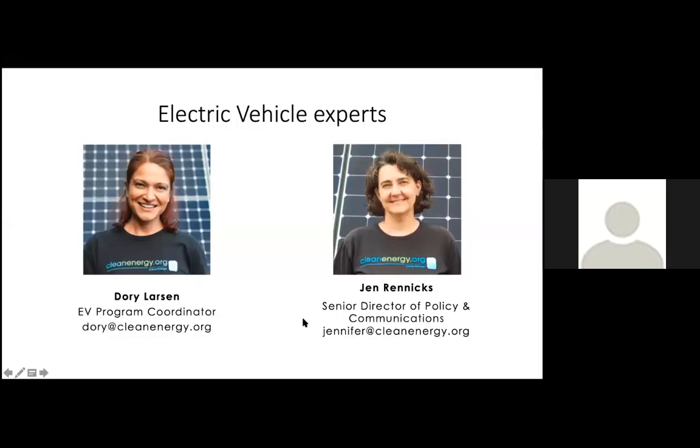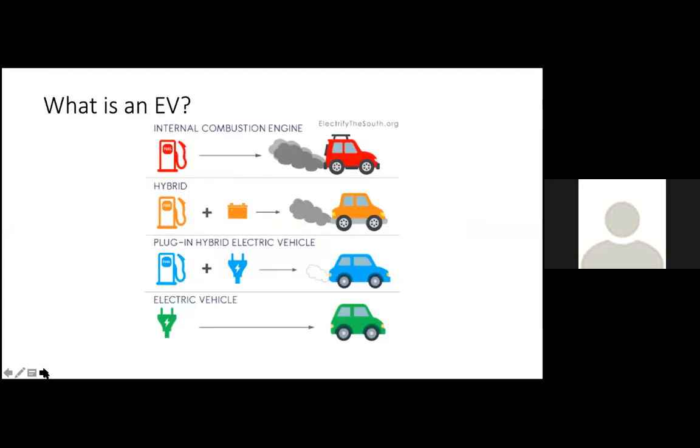Thanks for watching that video segment. We have a few slides to help clear up some of the points made during the video, and then we'll open it up for questions. One question we sometimes get is: what is an EV or electric vehicle? When we're talking about an EV, we're talking about cars that can take electricity as a fuel source. While hybrids are a better alternative to a traditional car, they still are fueled by gasoline. Whereas plug-in hybrid and battery electric vehicles take electricity — so we consider those to be electric vehicles.